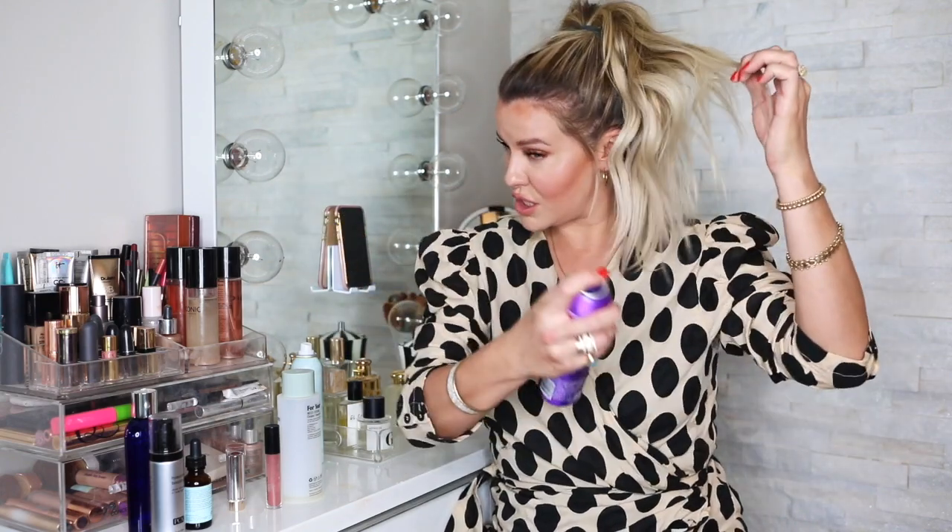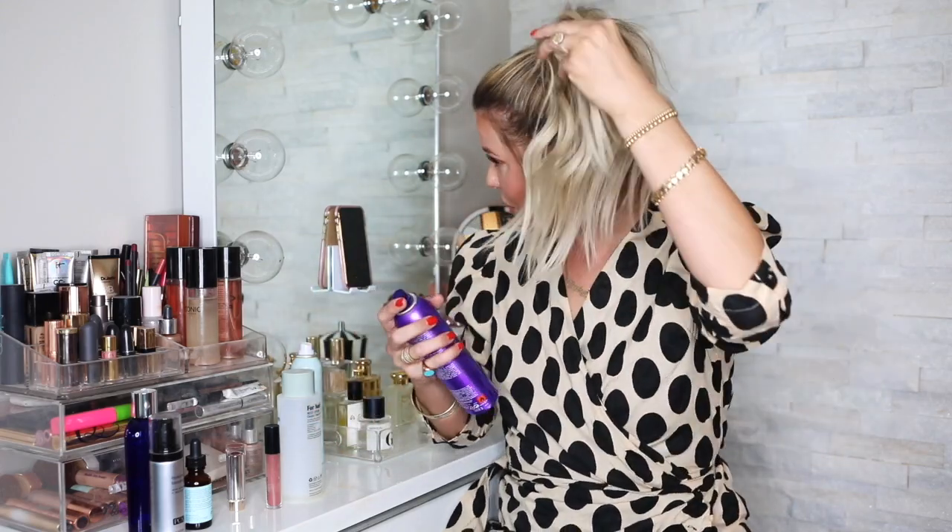Next up is the Kerastase VIP Volume and Powder. This is basically what you'd get if an aerosol and a volumizing powder had a baby. You just spray it in your hair, tousle and separate, and get that full volume. If you have fine hair, this is a great way to add volume without weighing your hair down.